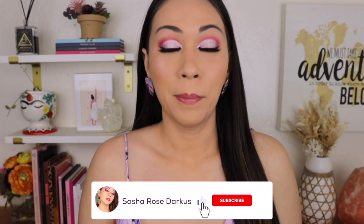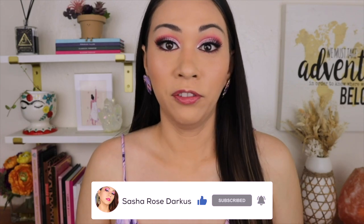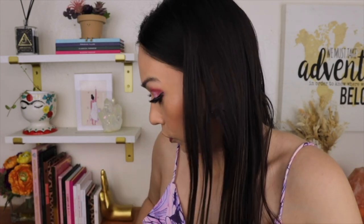Hey guys, let's talk about my February makeup fails and very few favorites. Let's start with favorites because I only have three. Number one favorite — I don't even know where it is anymore, it always hops around from the bathroom to the living room, and this is why I need like five of them. Let me go find it.